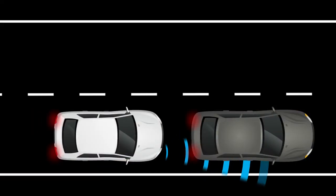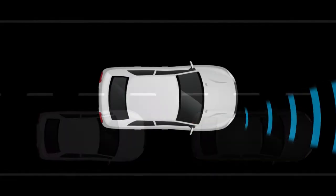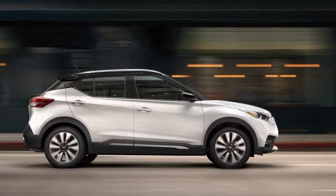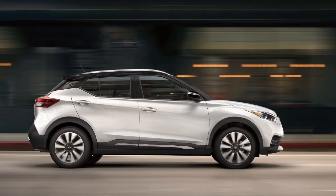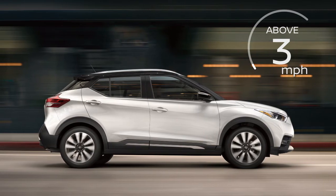The AEB system uses a radar sensor located on the front of the vehicle to measure the distance to the vehicle ahead in the same lane, and operates at speeds above approximately 3 miles per hour.